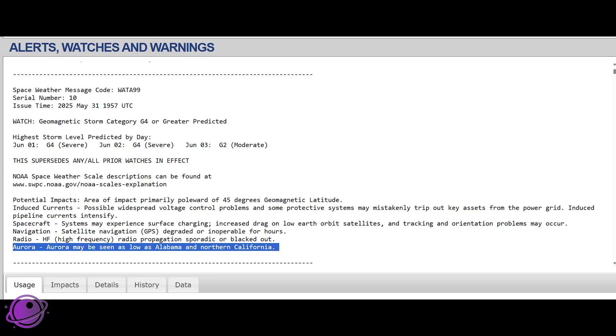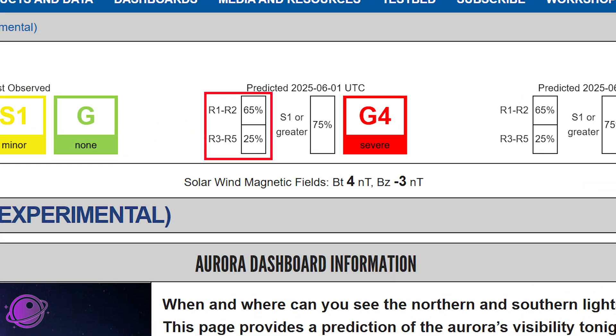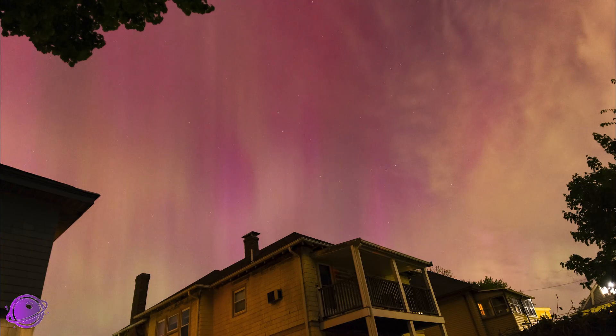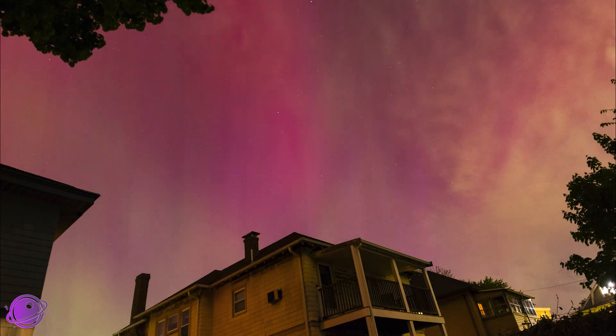A recent NOAA alert says that the aurora may be seen as low as Alabama or Northern California, which is really exciting. Minor to moderate radio blackouts are likely, with a slight chance of a stronger radio blackout. The latest forecast says that there is a chance that the storm gets upgraded to a G5. The last time we had a G5 storm was May 2024.